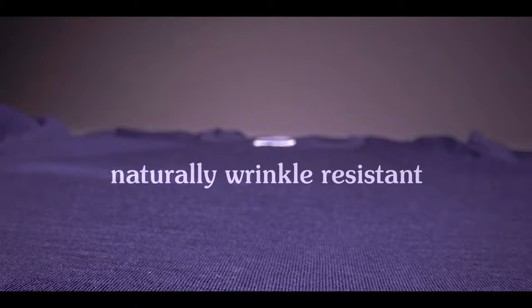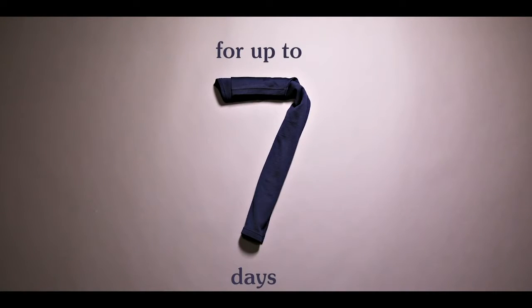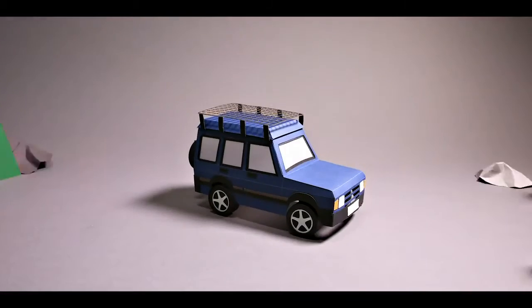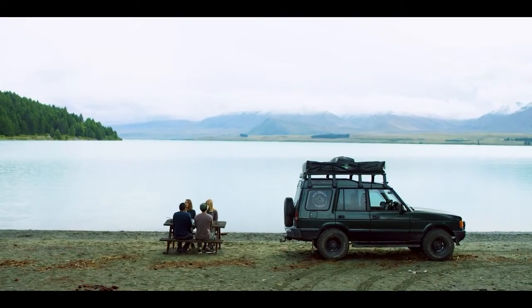It is naturally wrinkle-resistant and offers wash-free freshness for up to seven days. This is your ultra-reliable travel buddy who's always got your back, whether it's a quick trip or a full-on long haul.